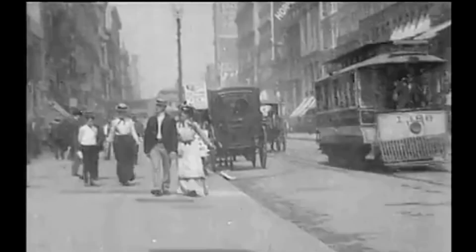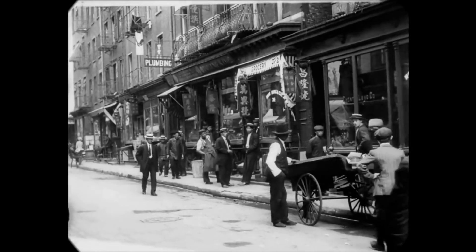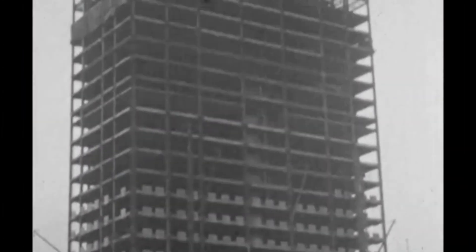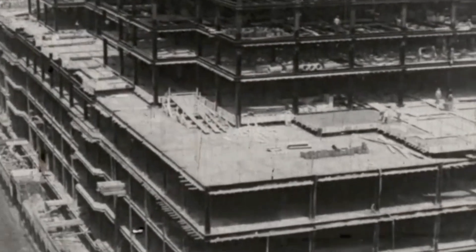Before steel, cities grew sideways. By the late 1800s, places like New York and Chicago were running out of room to expand. Architects began looking upward, but brick and mortar had limits. To build taller, buildings needed a new kind of skeleton — a frame strong enough to carry its own weight.